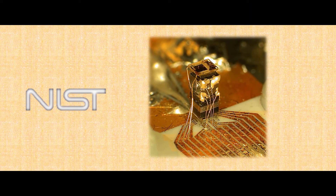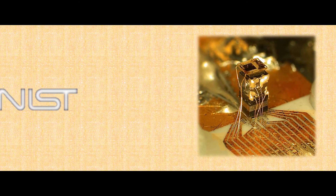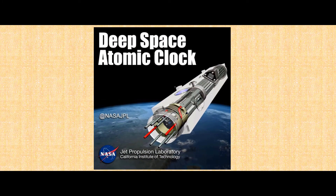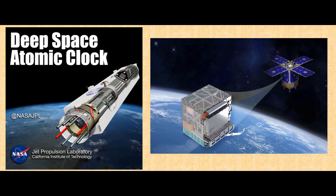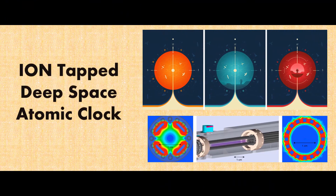In August 2004, NIST scientists demonstrated a chip-scale atomic clock. According to the researchers, the clock was believed to be 1/100 the size of any other, and it was suitable for battery-driven applications. In April 2015, NASA announced that it planned to deploy a deep-space atomic clock — a miniaturized, ultra-precise mercury-ion atomic clock — into outer space. NASA said that the ion-trapped deep-space atomic clock would be much more stable than other caesium-based navigational clocks. Today, atomic clocks are used all over the Earth and beyond it.